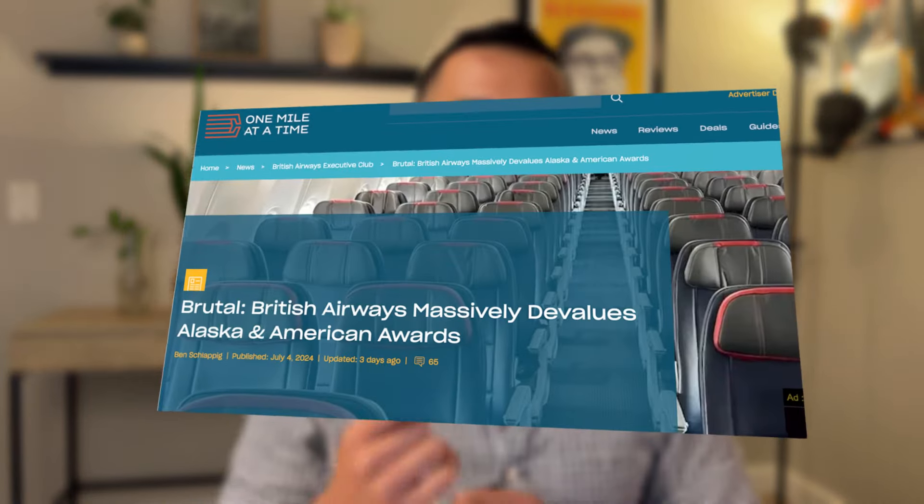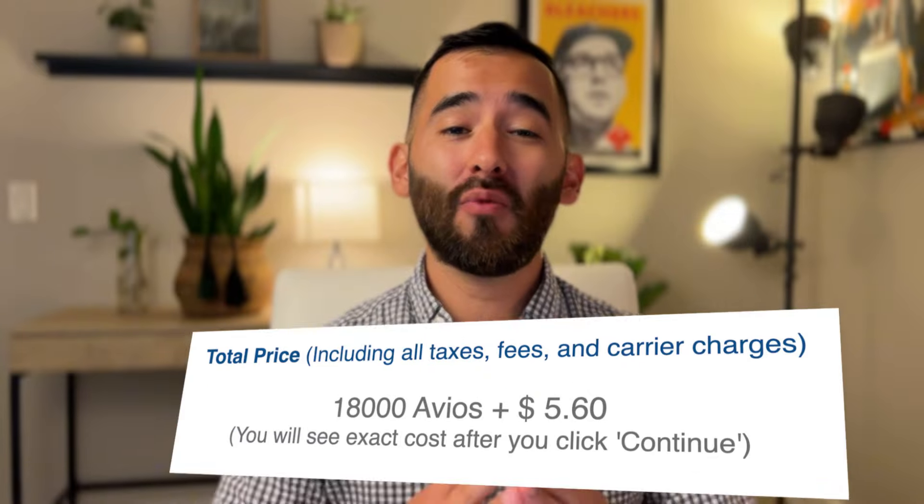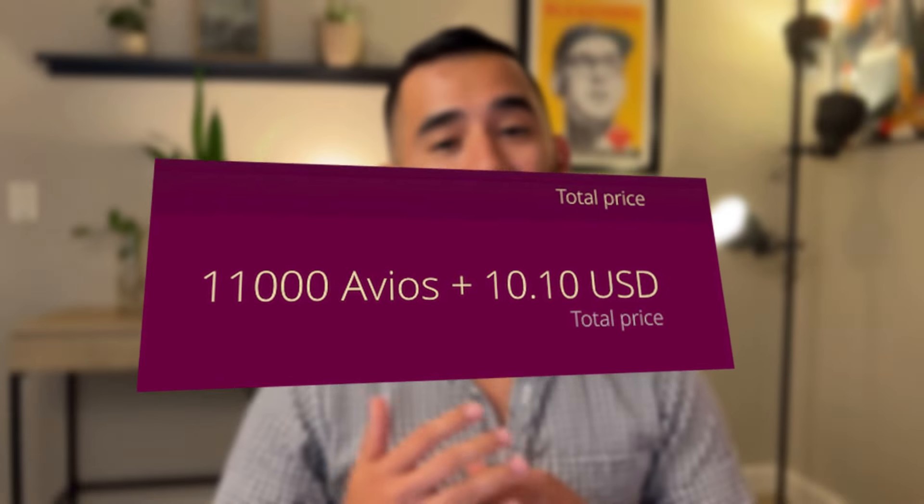British Airways has announced a huge devaluation on their flights with American and Alaska Airlines. This flight from Austin to New York used to cost 14,500 miles, but now it costs a whopping 18,000 miles one way. However, have no fear — I'm going to show you how to book that same 18,000-point flight for just 11,000 miles instead.